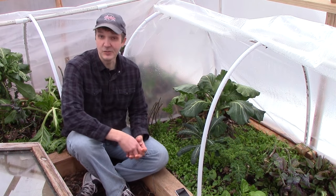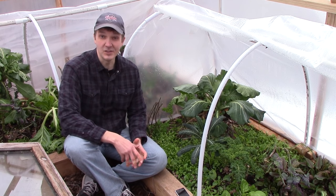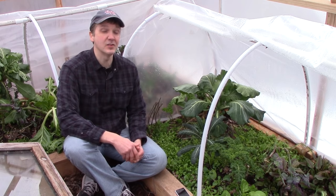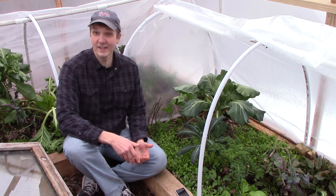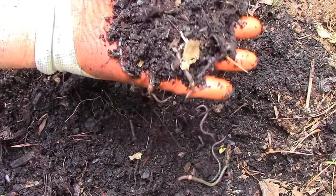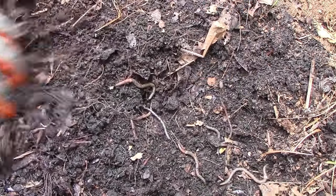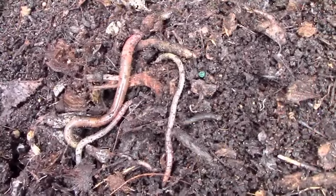Since then, I've learned that tilling disrupts soil structure and can actually increase soil compaction. It destroys fungal hyphae, including mycorrhizal networks, and kills other beneficial soil organisms like earthworms. Finally, it brings weed seeds to the surface where they can germinate and create more of a weed problem. Instead, our approach is to let earthworms and other soil organisms do the tilling for us. We apply compost and mulch to the soil surface and let soil organisms break it down and incorporate it into the soil.